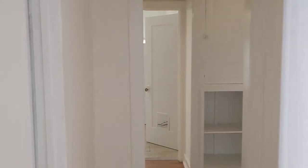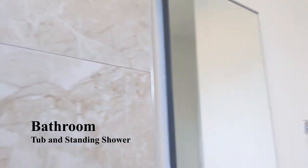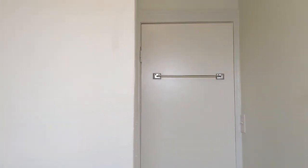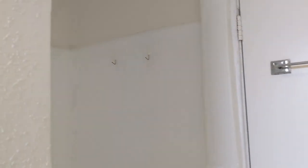From the living room, we're going to continue down the hall and to the left to the bathroom. This bathroom features both a full tub and a standing shower, tile floors, and updated furnishings.